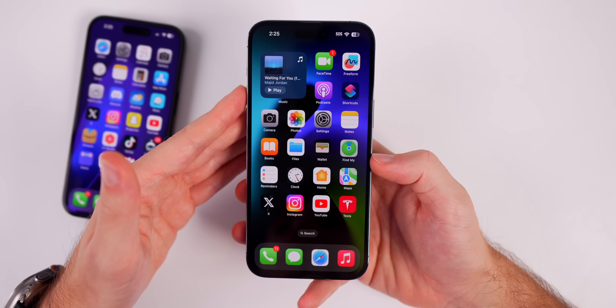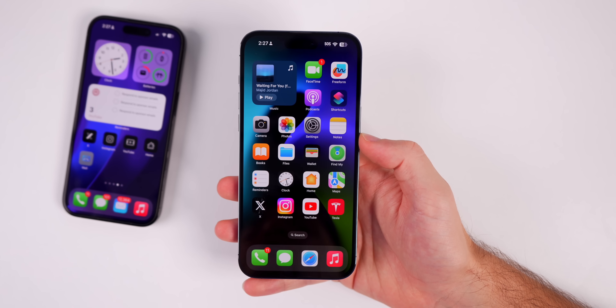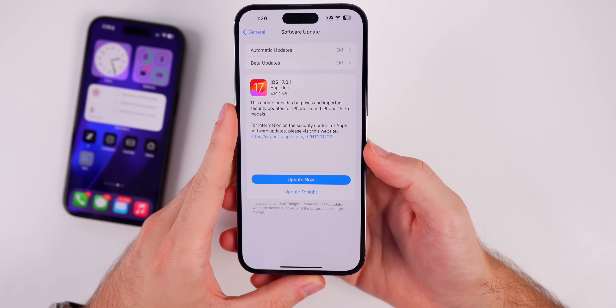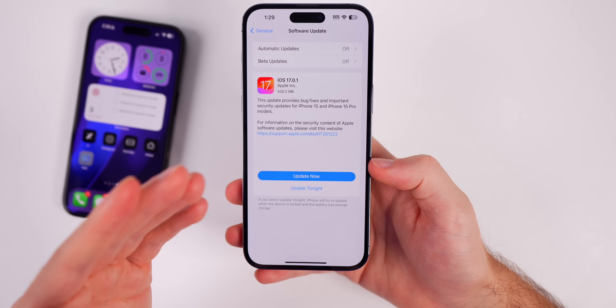Those same security patches have also been applied in iOS 16.7. So if you're on a device that's not supported on iOS 17, or if you're just staying back on iOS 16, you should know that iOS 16.7 patches up the same bugs that were patched in 17.0.1.